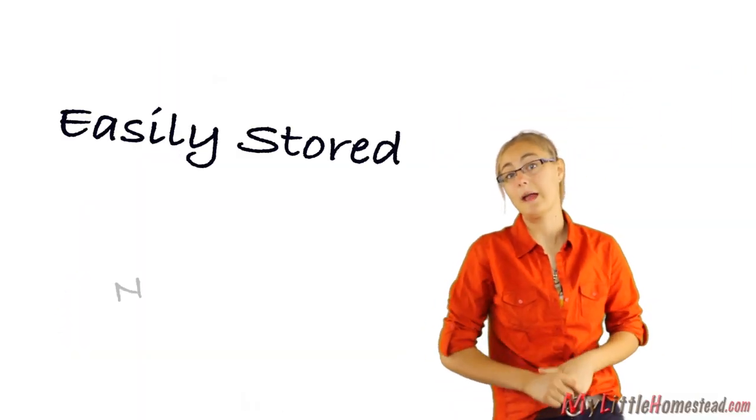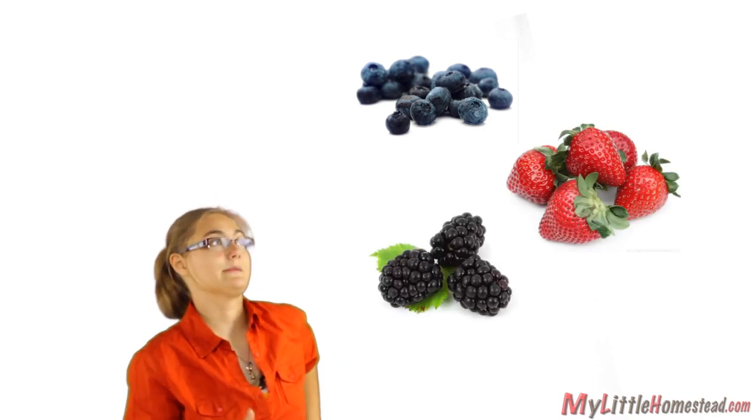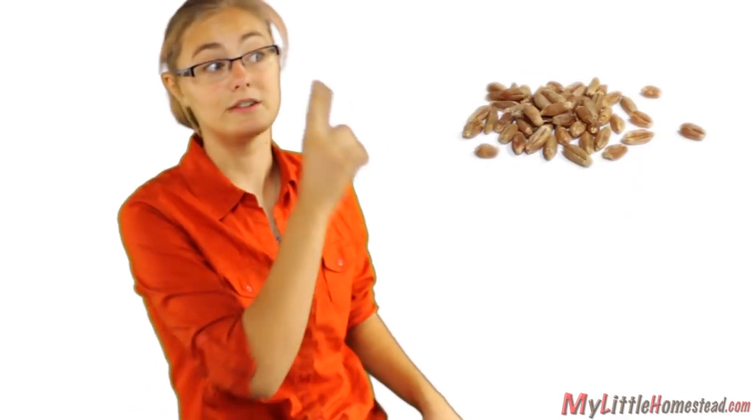Let me introduce you to a food that is easily stored and packed with nutrients. Sound interesting? It's simply wheat berries. Not blueberries, strawberries, or blackberries — wheat berries. With a W.